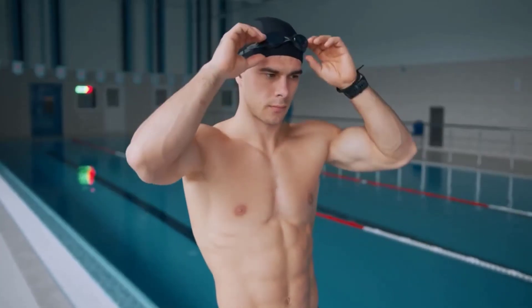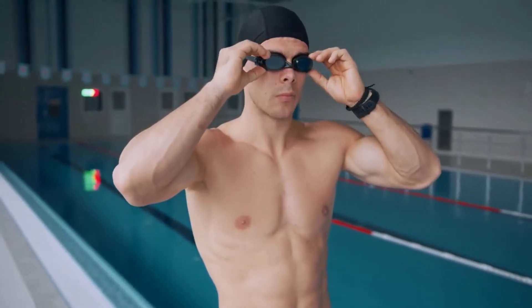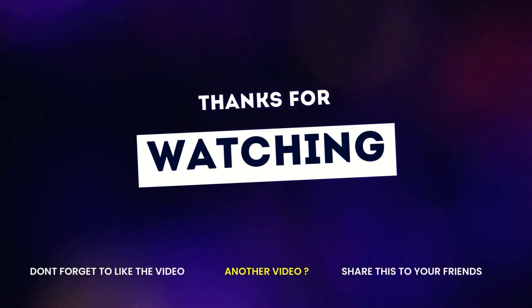If you enjoyed this video, then like it, comment, and don't forget to subscribe to the channel.